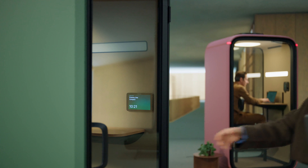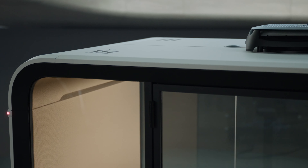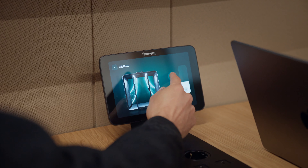The pod senses the temperature and humidity of the surroundings as well as the number of users inside and makes adjustments automatically. Choose between direct or indirect airflow with a single touch.